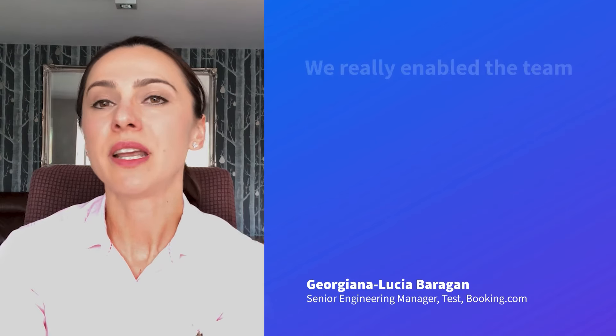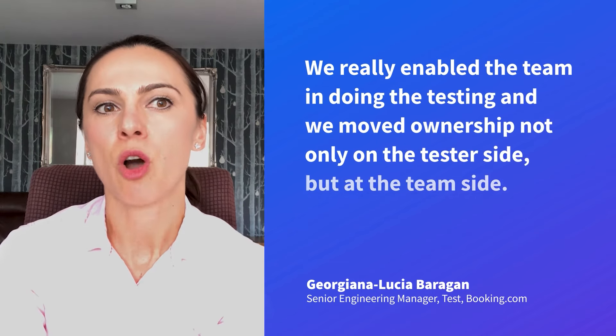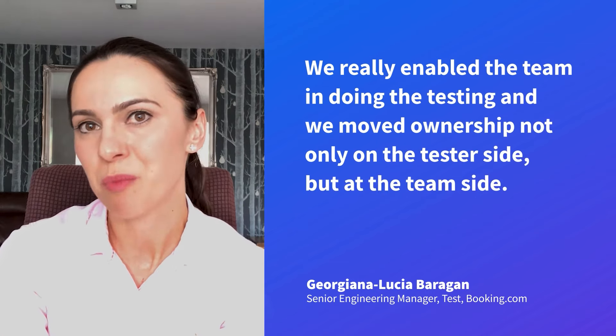I like to believe that the users also see the difference, because they are not facing issues in the process that we are testing. We really enable the team in doing the testing, and we moved the ownership not only to the tester side but to the whole team side.